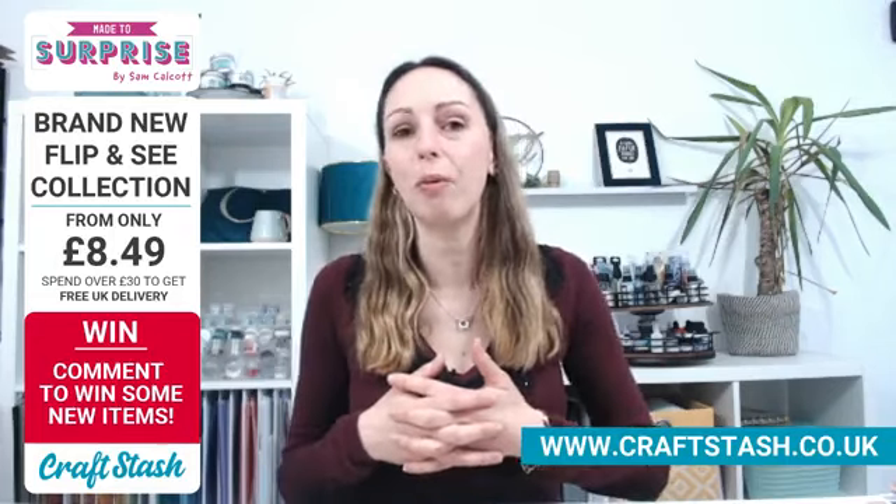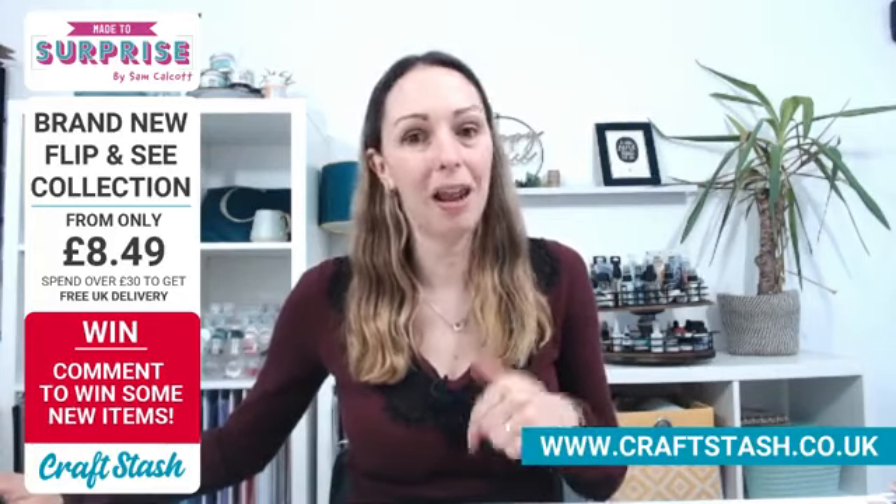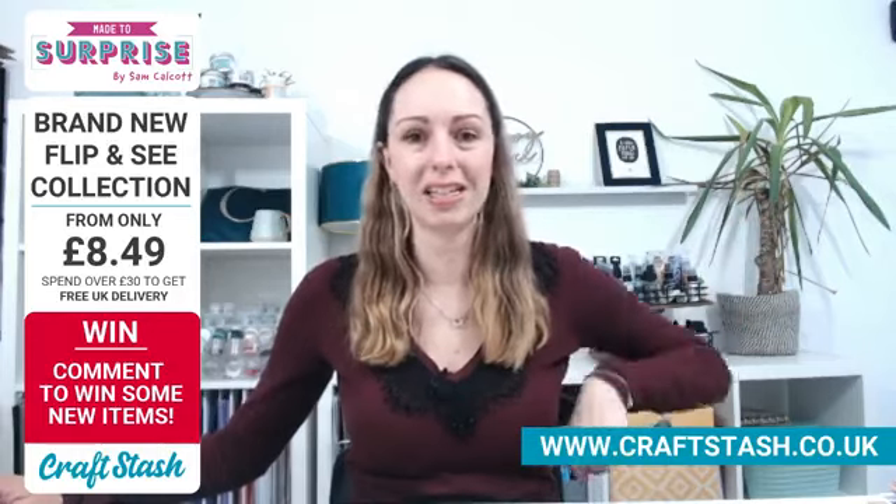As always, let me know how the weather is where you are because it's pretty miserable here. Shall we go to Sam and say hello to her first of all? I'll come and recap in a moment for those just joining us a few minutes late. So Sam, how are you?